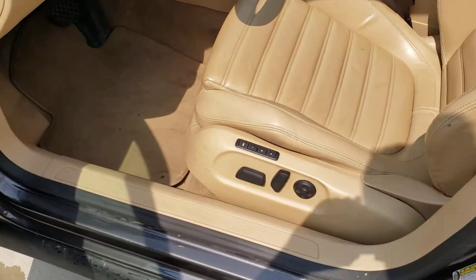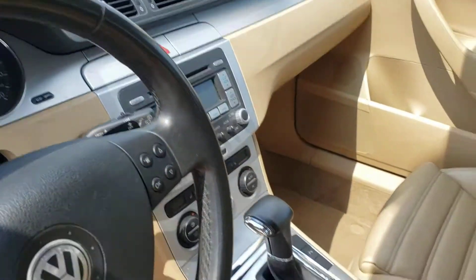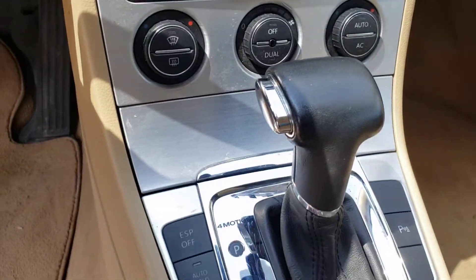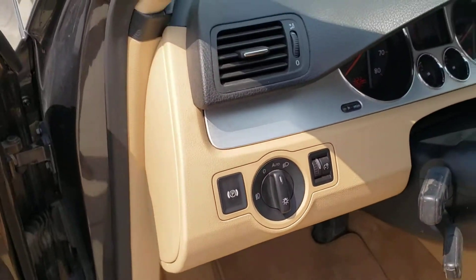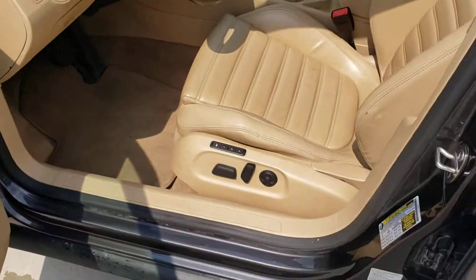Taking a look at the interior, it does have power seats and the interior is in good condition given the year. There is one small crack forming right there. It does come equipped with heated seats. There is a check light on — the front right parking brake does not work, just want to let you know about that.